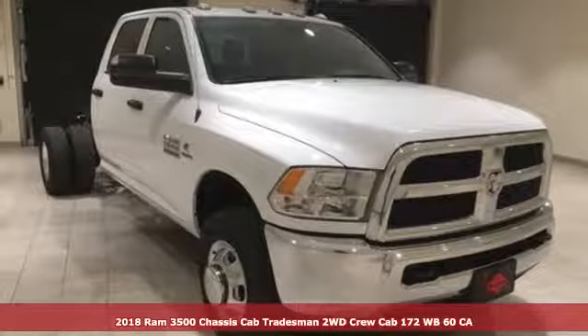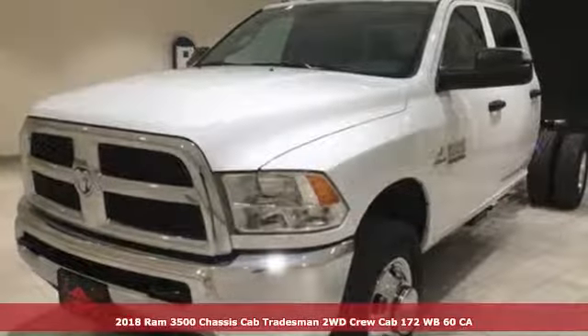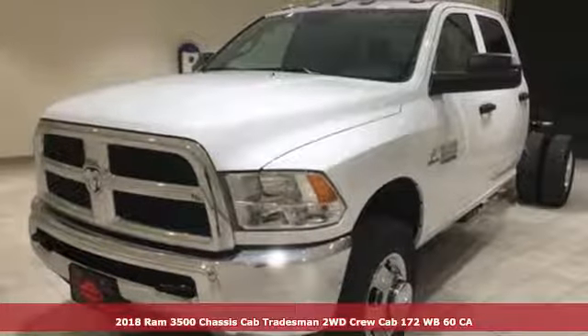Here's a new 2018 Ram 3500. Engineered to get things done. Engineered to be a Ram.